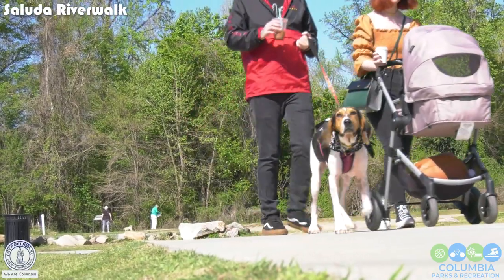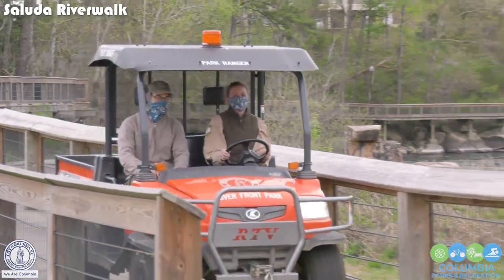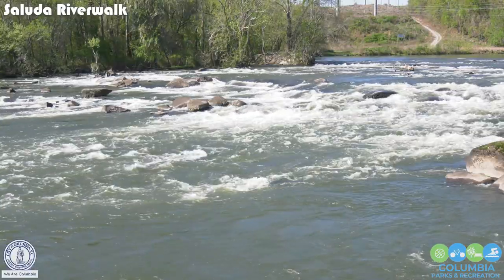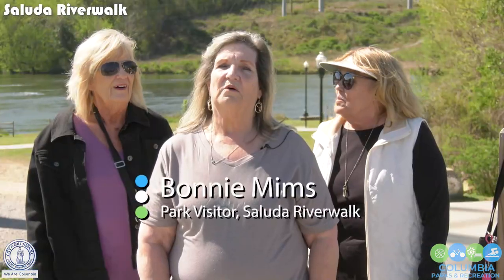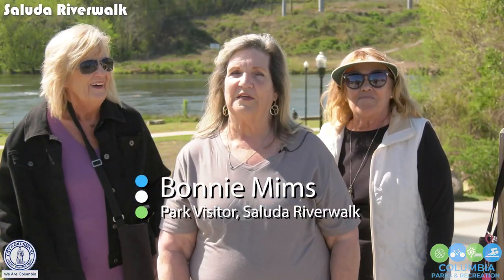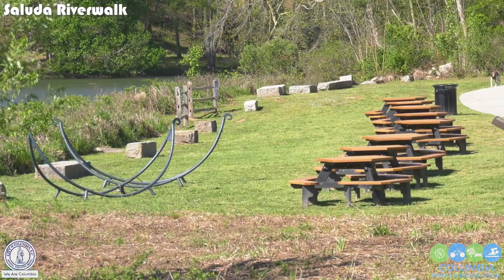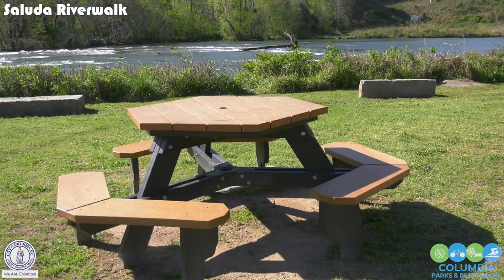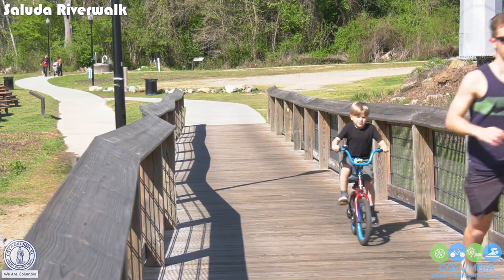Lots of friendly people, nice park rangers who are excited to talk to you and answer your questions. We've been coming down here two years. We walk and we sit and take our breaks and mollygag some. The convenience and it being so pretty and clean — we just like it a lot.